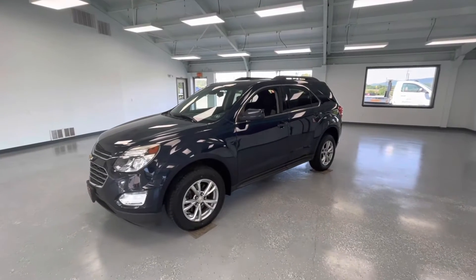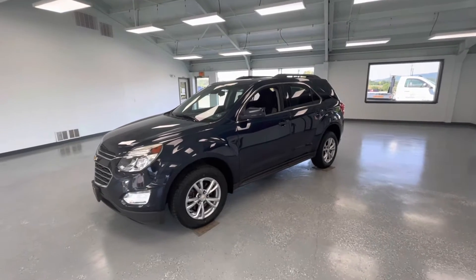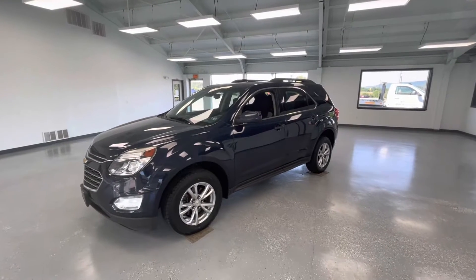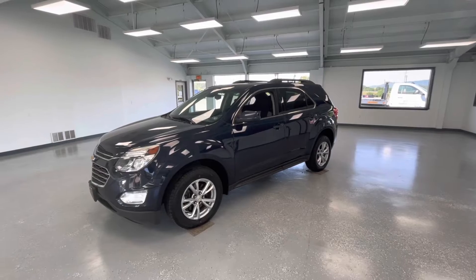Hey everyone, Gerard from All Things Automotive. Thanks for tuning in. Hope you're all having a wonderful morning today. Today we're gonna look at a beautiful 2017 Chevy Equinox LT in a deep blue exterior. We're gonna walk around, show you some features, advantages, and benefits to this beautiful vehicle.